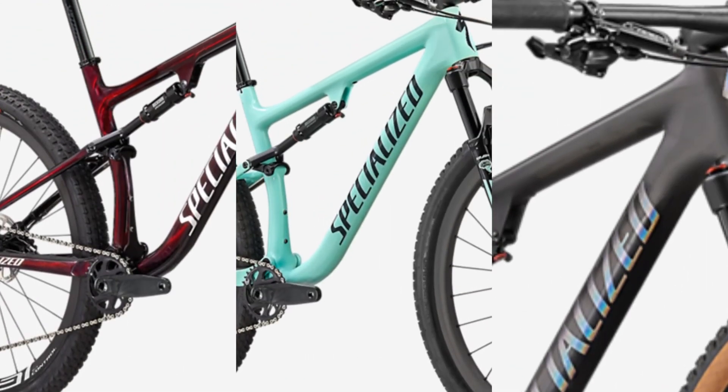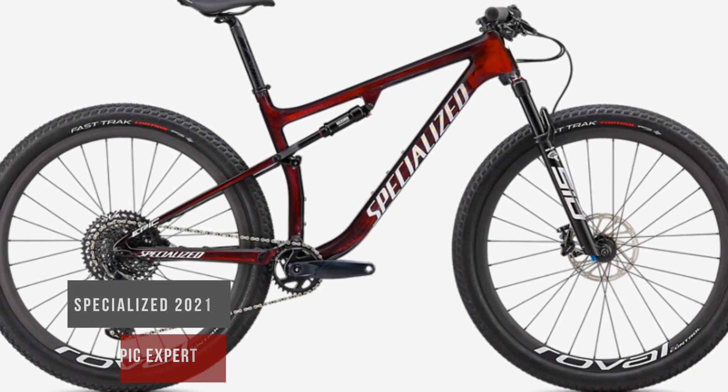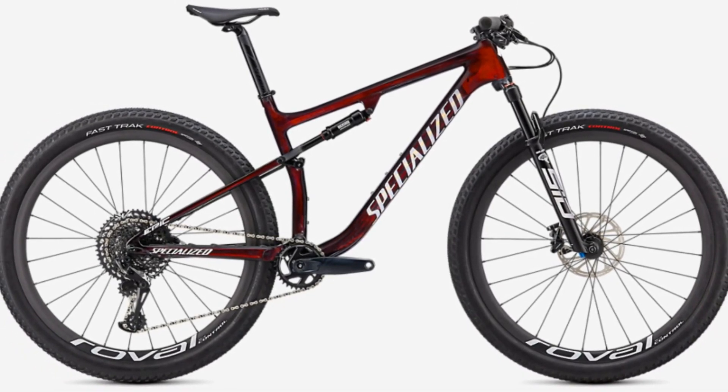It was yet another masterpiece — the Specialized Epic Expert. Don't forget to subscribe and like, and of course click on the bell below to keep in touch and not miss the next video.